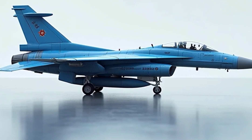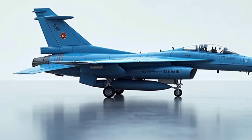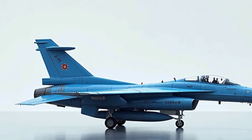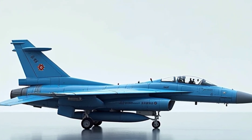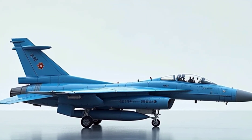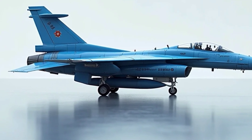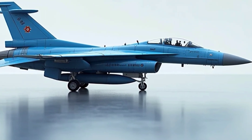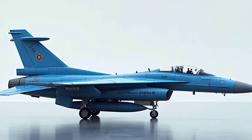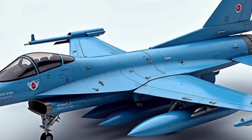Beyond all the numbers, technology, and specs, the FCK-1 Chengkuo represents a bold political and technological statement. In a world where Taiwan faces constant pressure from a far larger neighbor, building its own fighter was a declaration of sovereignty, capability, and confidence. While the Chengkuo may not match the raw power of fifth-generation stealth fighters like the F-35 or J-20, it was never meant to. It's a tool of deterrence, crafted specifically for Taiwan's geography, threats, and resources.